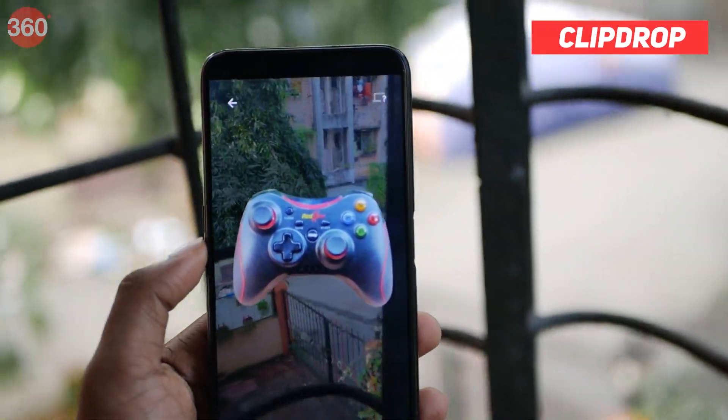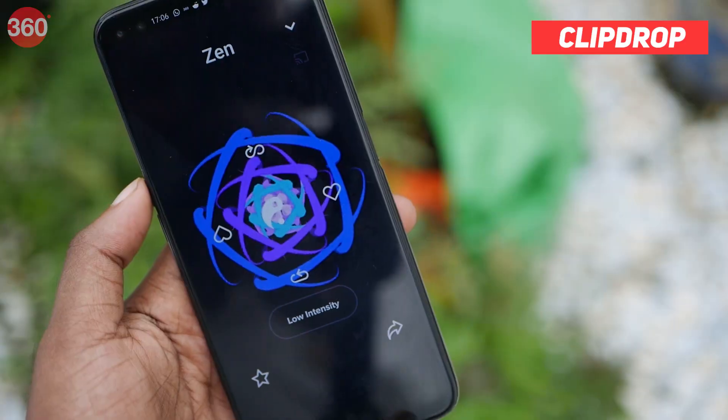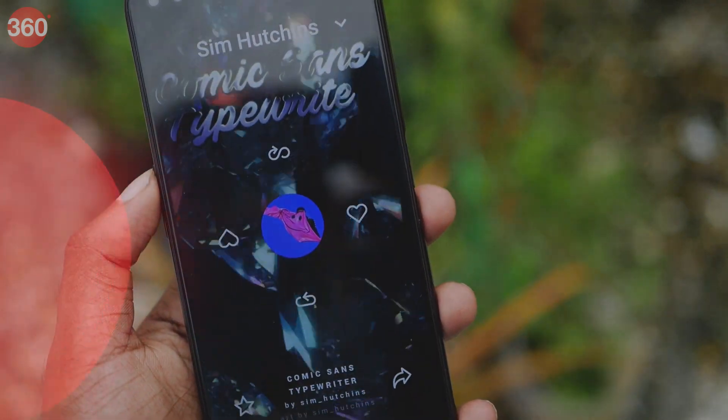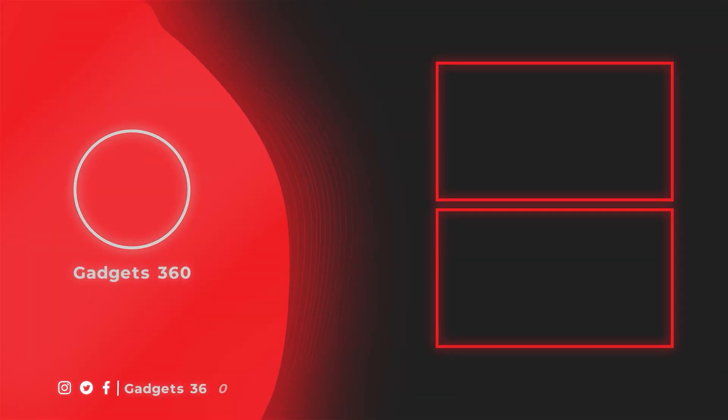What do you think about these apps? Let us know in the comments down below. And as always, log on to KGS360.com for more such videos. We'll see you next time.